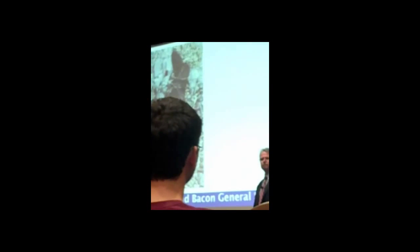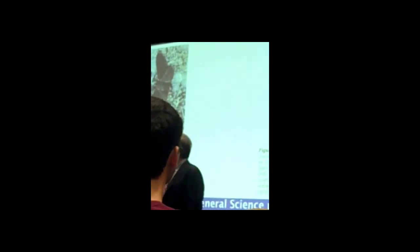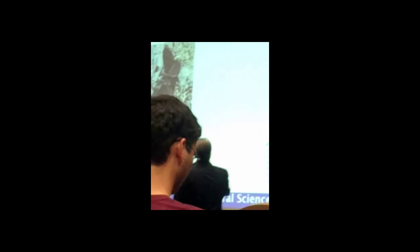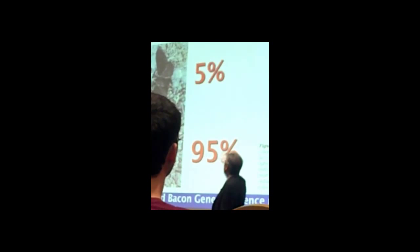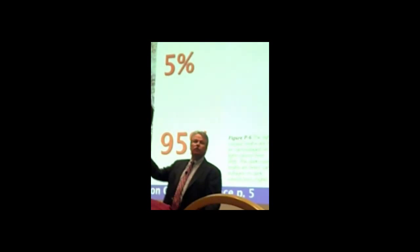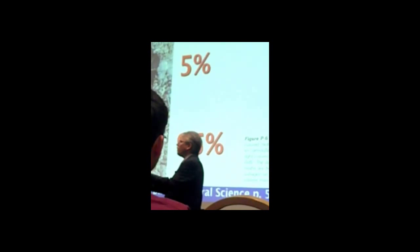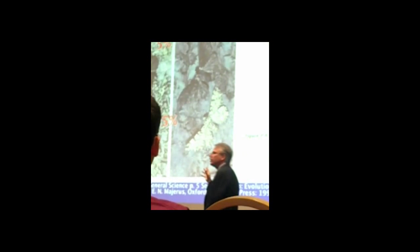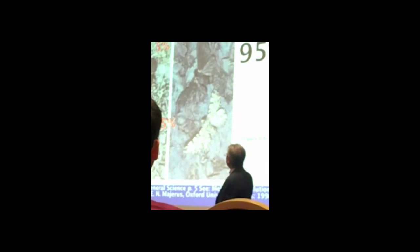This is what they call a proof for evolution: peppered moths. The story that students are told routinely is this. Prior to the industrial age, there was 95% of the light-colored moths that you can't see. 5% of the dark, because the birds could spot them on the trees and eat them off. Then we had the industrial age in Europe — coal burning, lots of ash landed on the trees. The trees were now covered with soot and the population shifted. Now we got 95% dark, 5% light.